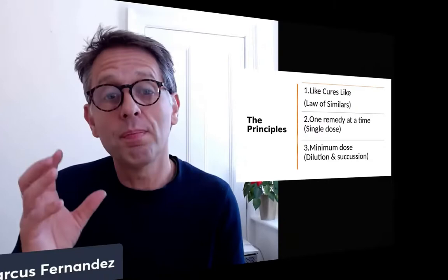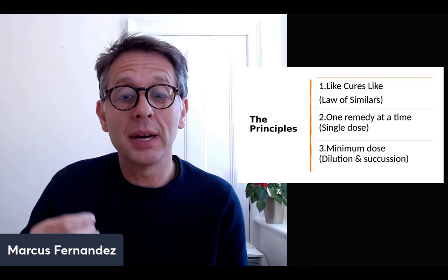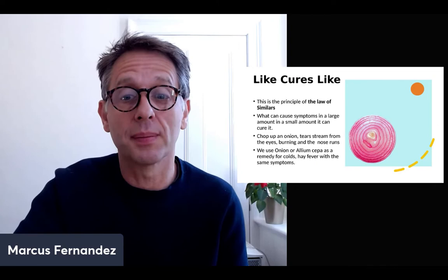The main three principles you need to know are: like cures like — the law of similis — one remedy at a time, and minimum dose, which refers to the dilution and succussion in the preparation of these remedies.